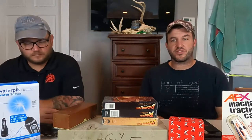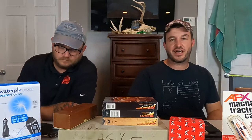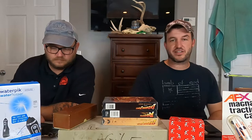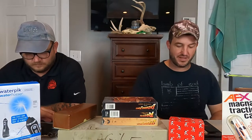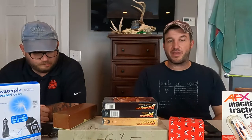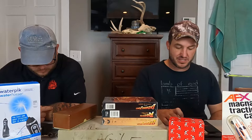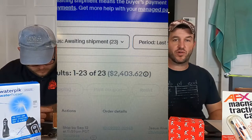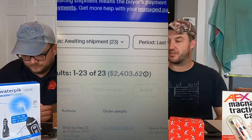Hey everyone, it's Ryan and Paul from Resell CMY. If you're new to us or new to any of our videos, we also do a TikTok as well. We buy stuff, typically large collections, and then some stuff at garage sales. We turn around and sell that on eBay to make a profit. Yesterday we made a profit for sure — we had an excellent day. 23 orders going out for $2,403.62 to be exact.